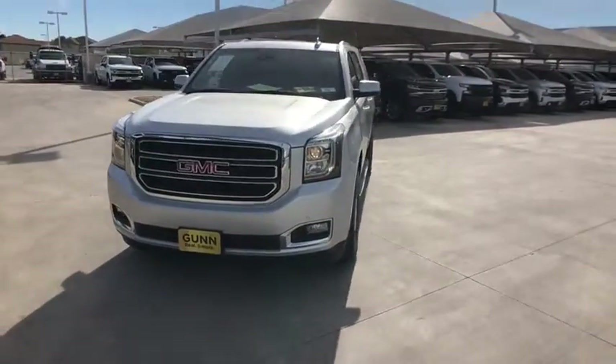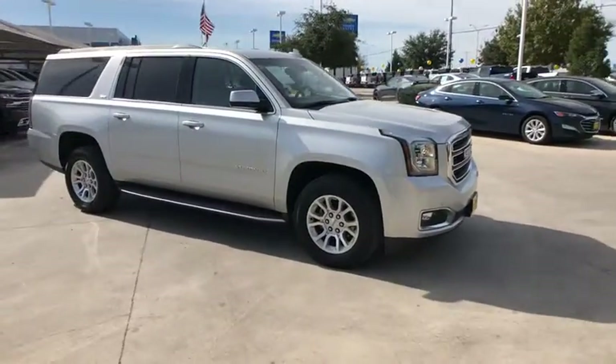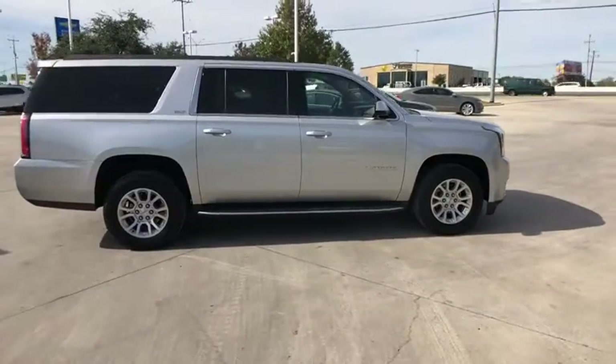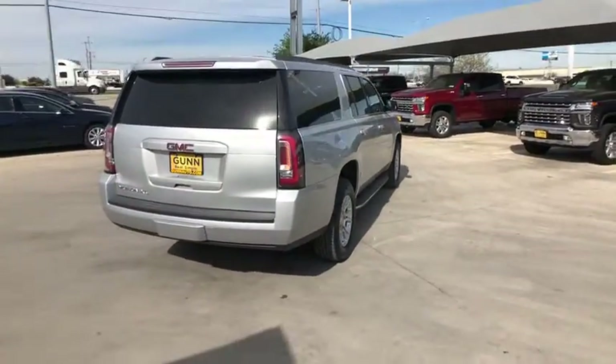Come test drive the 2019 GMC Yukon. Peace of mind comes standard with GMC's powertrain warranty and Yukon's 5-star frontal crash test rating. Boasting a Vortec engine with active fuel management and flex fuel, the Yukon is agile and capable.